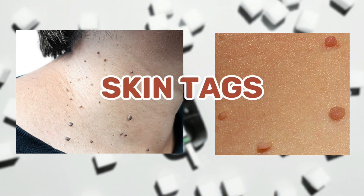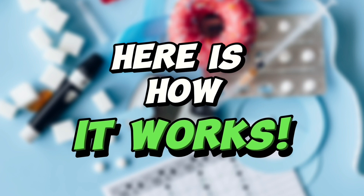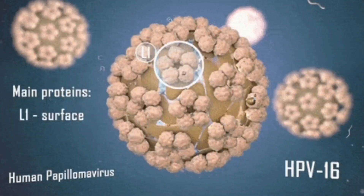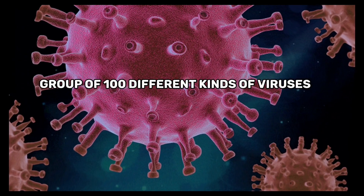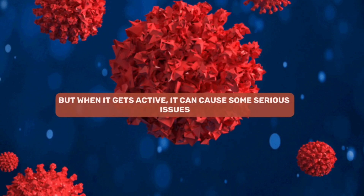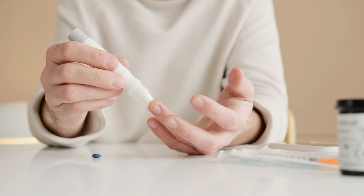We all get skin tags from time to time, but if you're noticing a sudden increase in these tiny flaps of skin, it could be a signal of pre-diabetes. High levels of insulin in your blood can weaken your immune system, allowing HPV — human papillomavirus, a group of 100 different viruses — to become active. HPV usually stays dormant when your immune system is healthy, but when it activates, it can cause new skin tags, genital warts, and sometimes even cancer. So do not ignore this sign and get yourself checked as soon as possible.